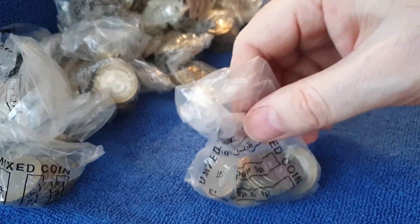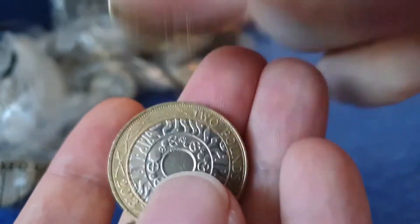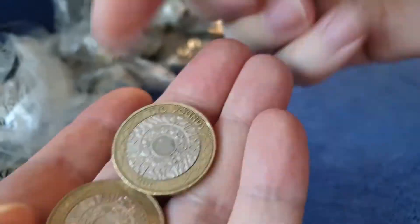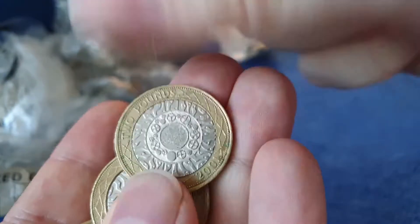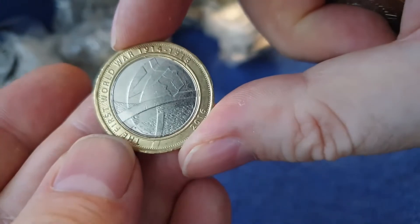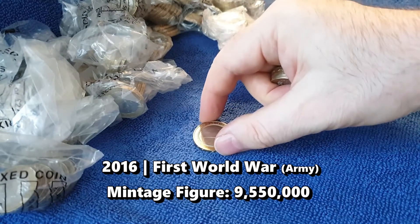So we're looking for the commemoratives. Not these technologies - nothing in the first bag we're particularly after. Well, there's our first find - it's the First World War Army, very common there and not something that we'll be keeping.